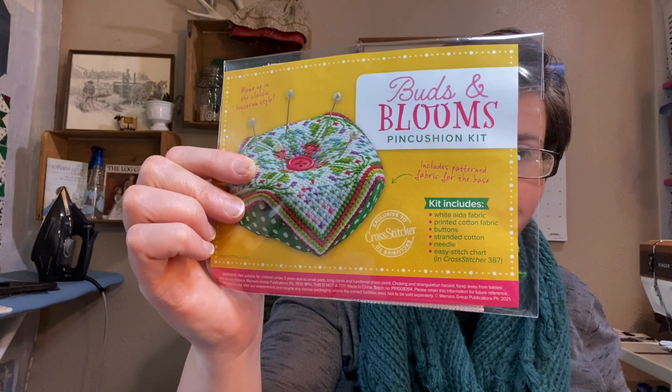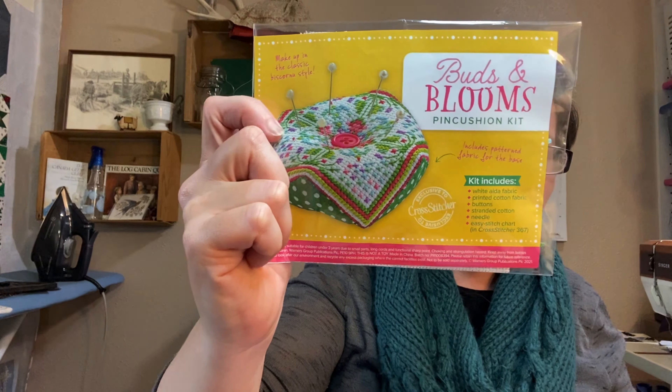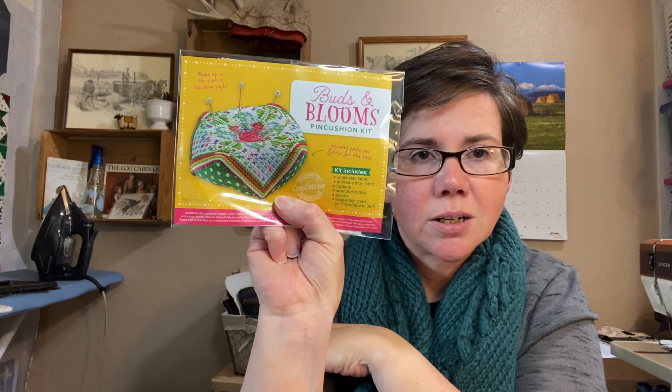For my haul, I don't have any planned purchases to report, but when I bought the Cross Stitcher magazine it had a Biscornu pin cushion kit - Buds and Blooms pin cushion kit. I'm going to change the bottom fabric; I love green and I love polka dot but not together. I think this is really cute and I'd like to have a little project I could display sooner rather than later, so I'm going to start working on that.